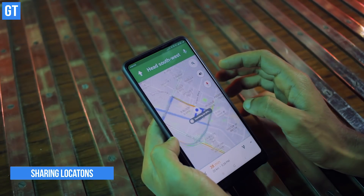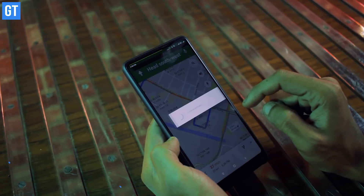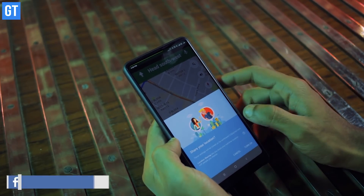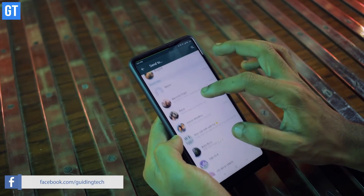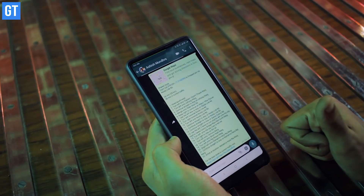Sharing directions over the phone is really horrific, but by Google's grace, that's all passé now. All you need to do is search for the route and tap 'Share Directions', all from the comfort of your living room. And even if your friend doesn't have the app installed, a detailed message will reach him or her describing in detail each turn they need to take.